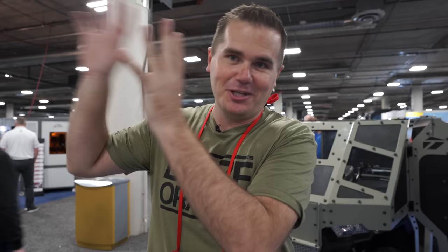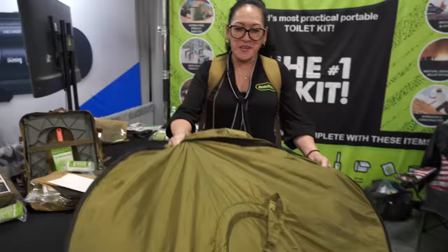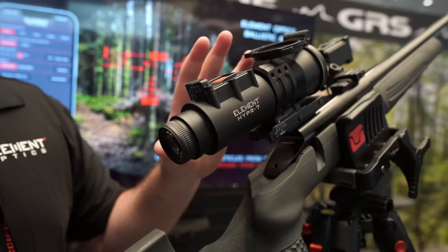Today is actually my favorite day of SHOT Show. Upstairs are all the million-dollar booths with the big gun companies, but down here you can find everything from an armored ATV to a little toilet you can use in the backyard, to different gun accessories. We're going to try to find the coolest innovations, gadgets, and accessories for hunters and shooters in this video.